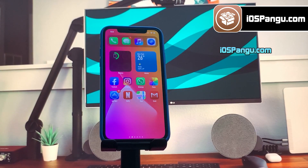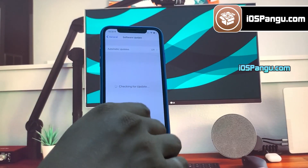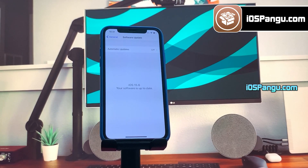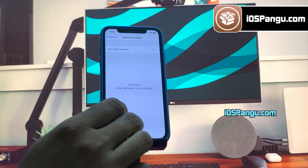Without any further delay, let's get right into the method. Let me show you the current version of iOS installed on my iPhone 13. As you can see, it's the latest iOS 15.6. Now let's proceed to jailbreak this iDevice.